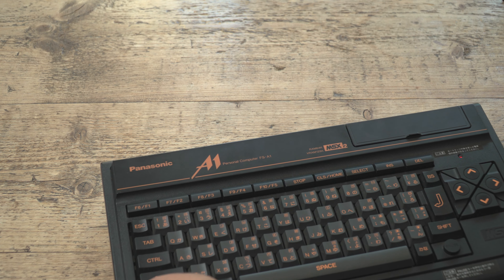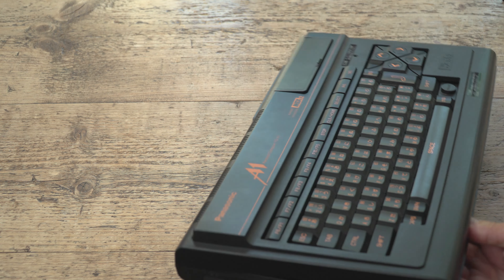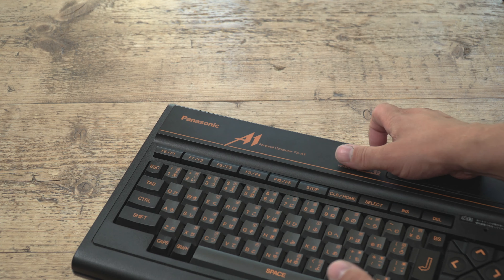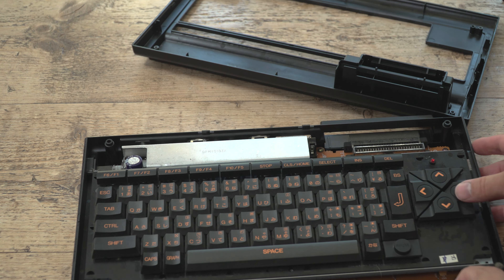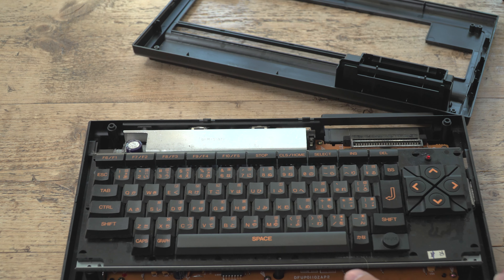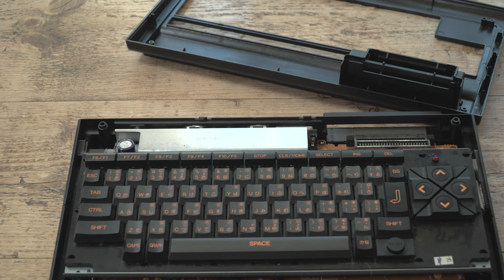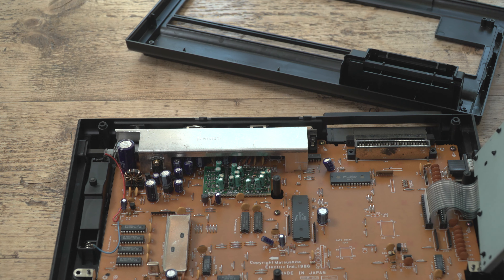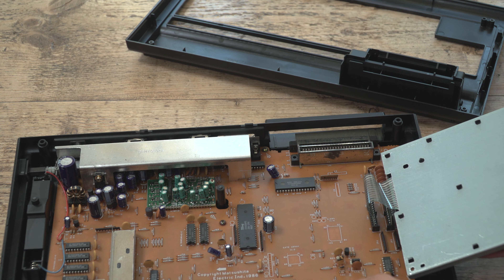You guys can be so sick of me doing MSX videos. But come on — it's more interesting than the Commodore 64, isn't it? You've seen C64s every day since 1983. It's like having some exotic Japanese car instead of an Austin Allegro or a Ford Escort. So yeah, let's get this open — it has clips and I just need to pop them. And we're in.